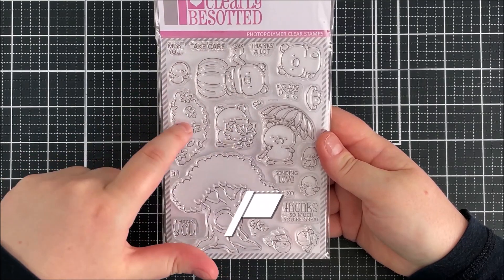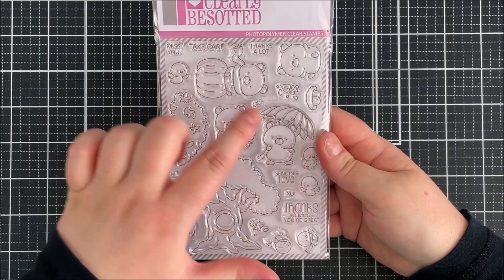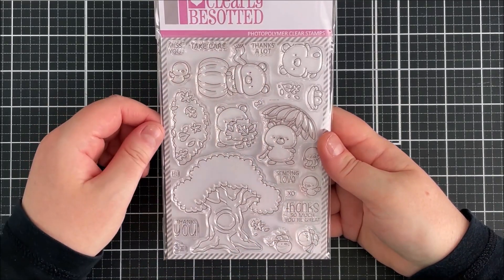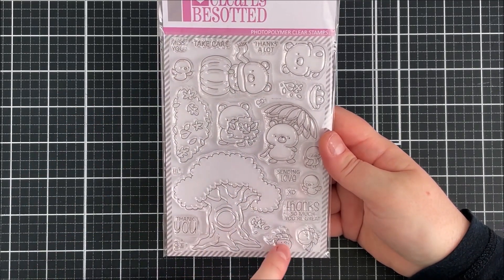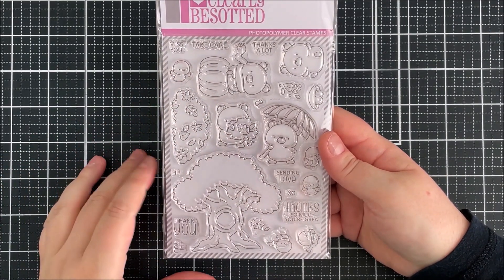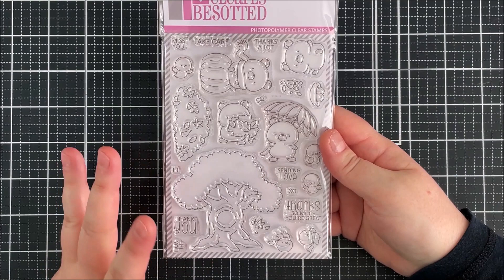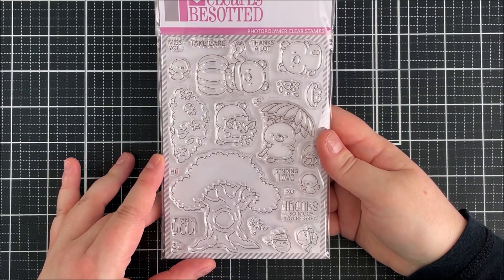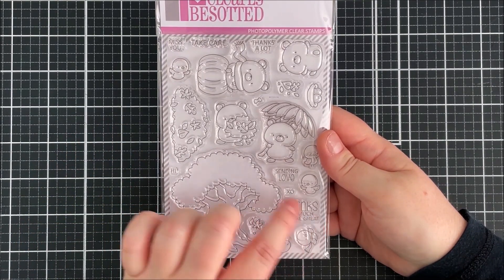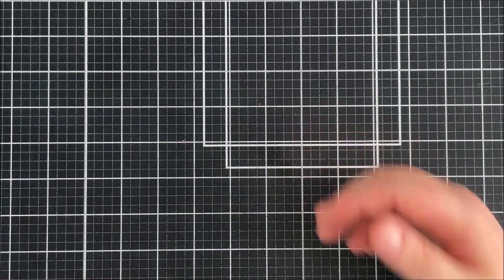Next up is the Jump and Fall set — a really fun set. You can have animals jumping in leaves for autumn, with different critters including one with a sunflower and one sitting on a pumpkin. They can be combined with a tree image, with little birds inside, and there's a bird's nest too, so you could create some really fun scenes. Sentiments include 'Thank You,' 'Thanks So Much,' 'You're Great,' 'Sending Love,' 'Miss You,' and 'Take Care' — perfect for lots of different occasions.